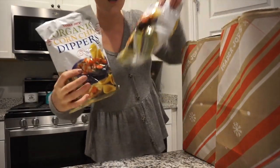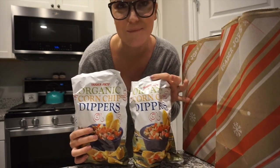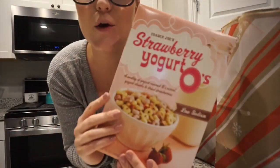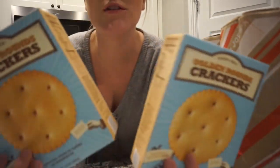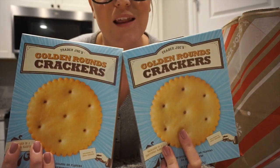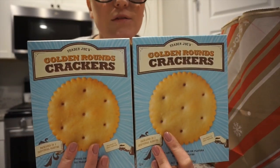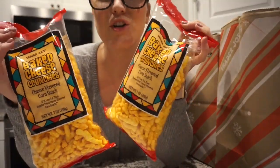First, from Trader Joe's: I got some corn dipping chips — I love these for my lentil dip, I'll show you that in a second. I also got some strawberry yogurt Cheerio-looking cereal for Cash, and two boxes of the little golden round crackers. Cash really likes these with cheese or peanut butter, Scott likes them with tuna, and I like them as a snack.